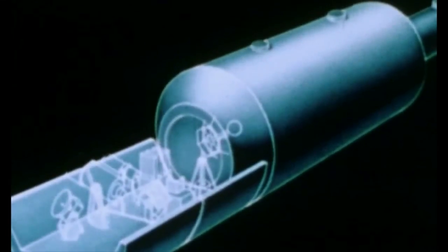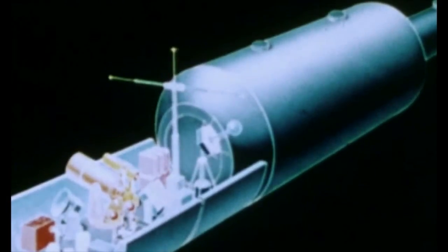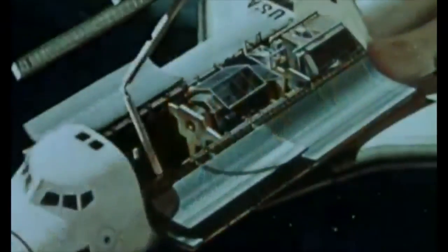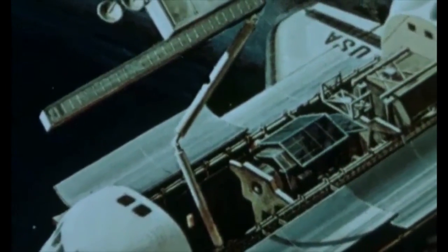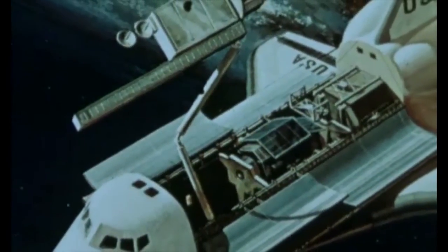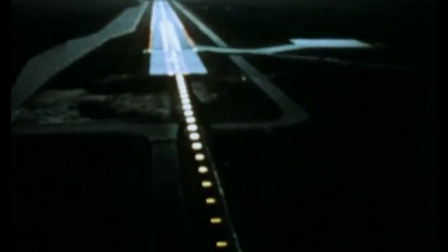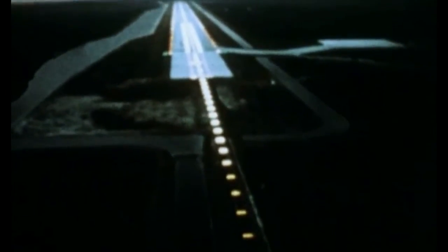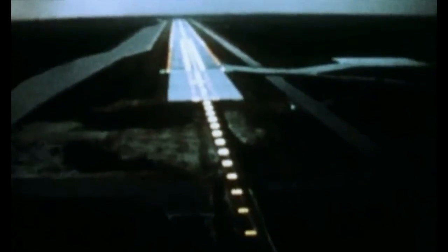The space shuttle is also an international program. Space Lab, a self-contained laboratory, is being developed by the European Space Agency with 10 countries participating in its funding. The Government of Canada, through the National Research Council of Canada, is developing and funding the orbiter's payload handling mechanism — the remote manipulator system. The main runway, 15,000 feet long — nearly three miles — is at Kennedy Space Center. Another will be constructed at Vandenberg Air Force Base on the west coast.